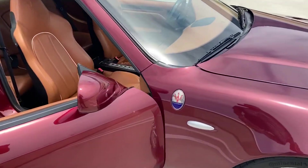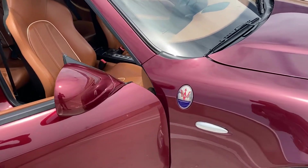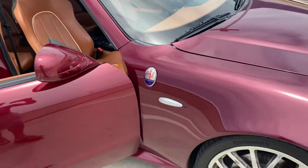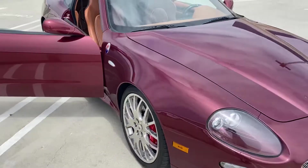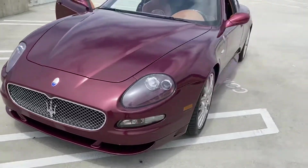That badging on the fenders indicates it's the LE model. A regular Grand Sport would just say 'V8 Grand Sport.' The badging is the key indication that this is the LE.